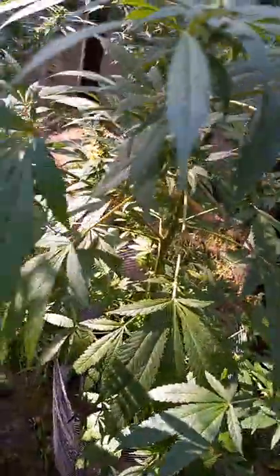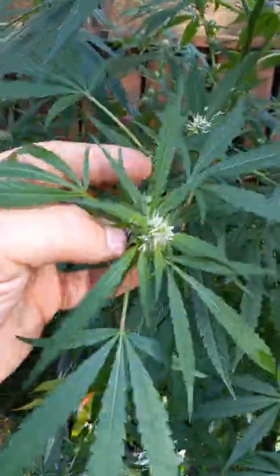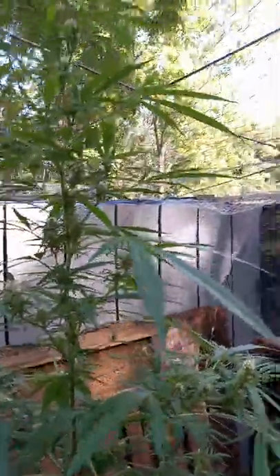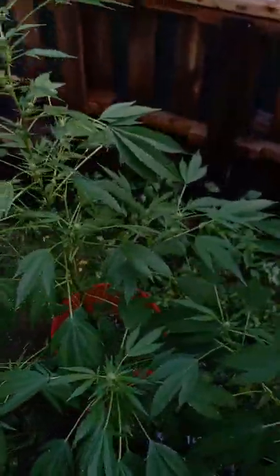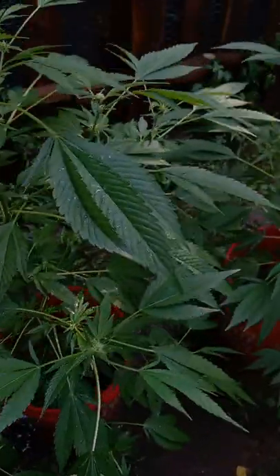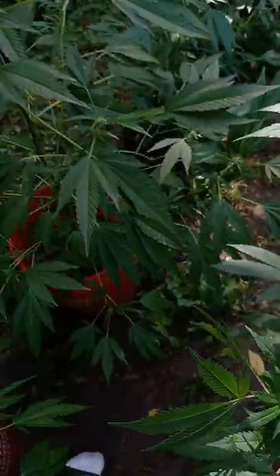I bought three strains from Rocket Seed Bank — I got the Chem Dog Four, the Cafe Racer, and the Gelato. I did an indoor run to kind of see what they would be outdoor. More sativa dominant is the Cafe Racer. Everything's labeled, I just usually kind of memorize where things are, but I did mislabel the Cafe Racer and the Gelato.